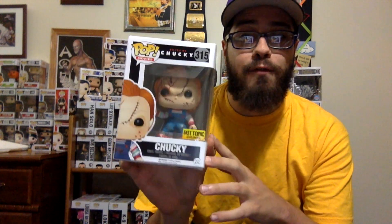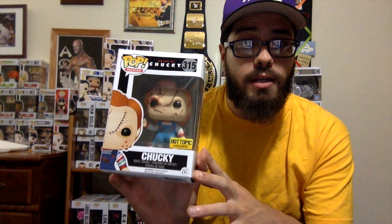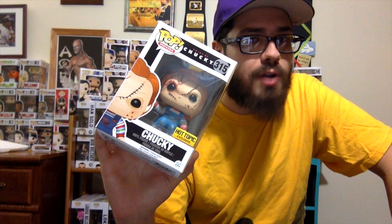Our next pop is a Hot Topic exclusive but is not from the blind boxes — Chucky from, of course, the Chucky films. This is a fantastic pop. A very, very detailed face, and the stitches and the paint on there, as well as the Chucky doll costume. Aside from the stitching on the face, the overalls are dirty and tattered, and overall a lot of detail is put into this pop.